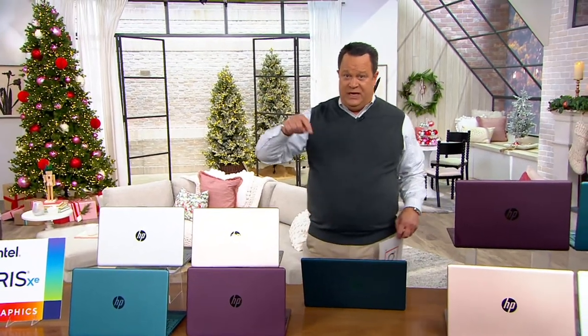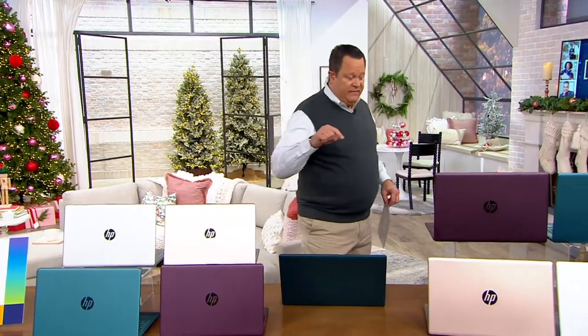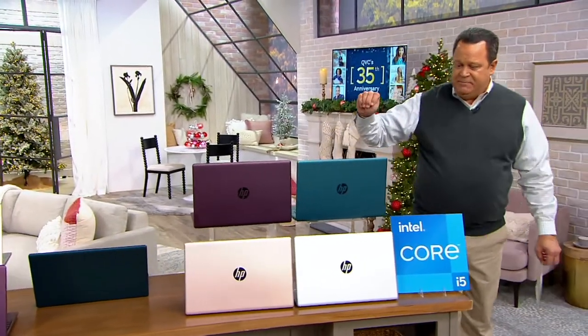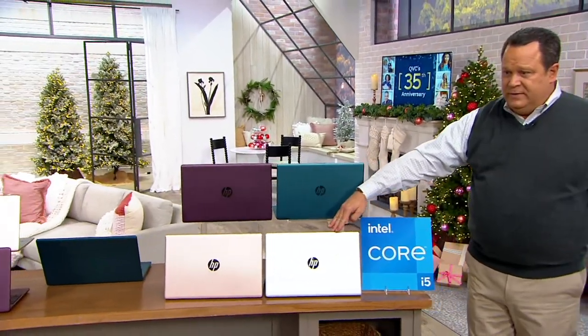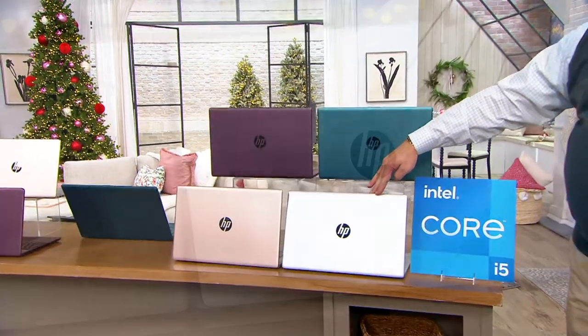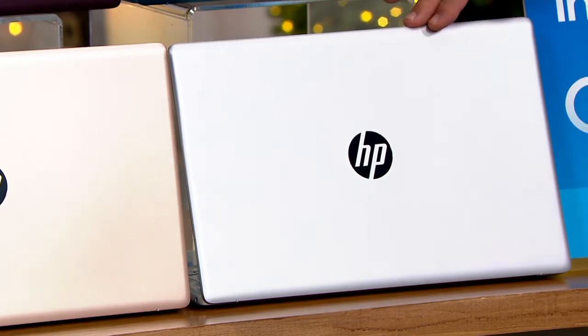You're choosing the 15 or the 17-inch with or without MS-365. No matter what you choose, I have four color choices for you tonight. This is the silver, so we have 15 and 17 with and without MS-365 in the silver.